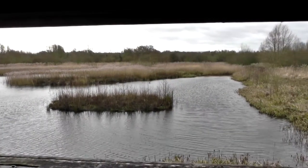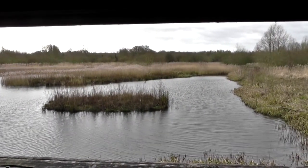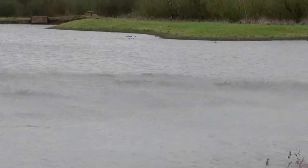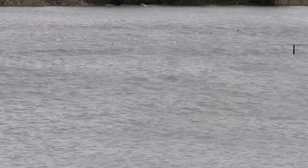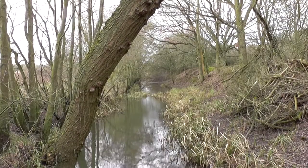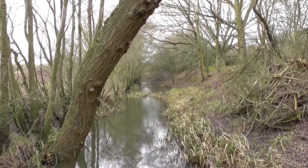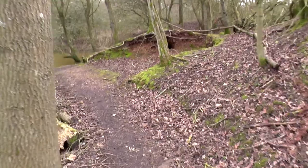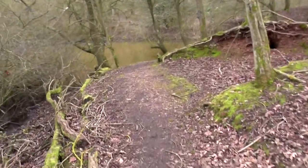Here we are at Brandon Marsh near Coventry. It's our first visit here for 2014. It's another dull, overcast and very windy day. You can see the wind whipping across the surface of the water there. Like a lot of reserves, Brandon Marsh is an ex-gravel pit, but there's also a lot of very old woodland on the reserve as well.